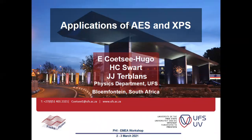Good afternoon. My name is Lisa Kutsia-Yugo and I am from Bloemfontein, South Africa, the physics department at the University of the Free State. My two mentors are Professor H. C. Swart and Professor J. J. Terblans. Today I will be presenting a talk on the applications of Auger and XPS at our department at the University of the Free State.